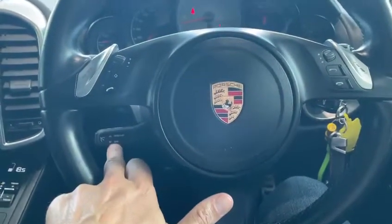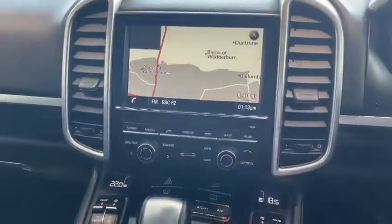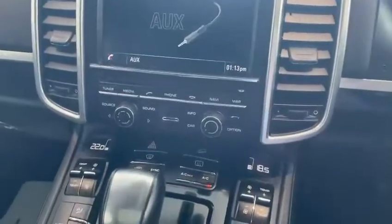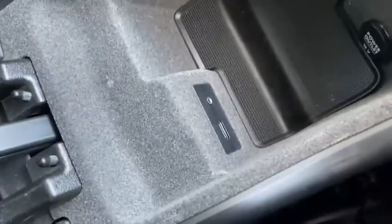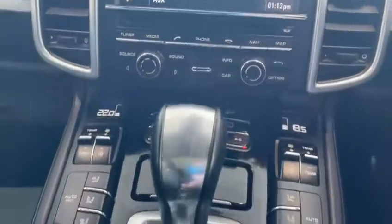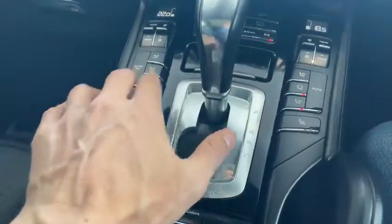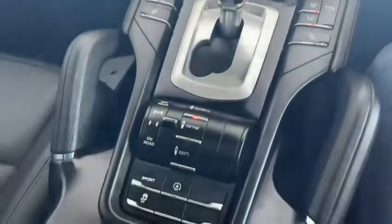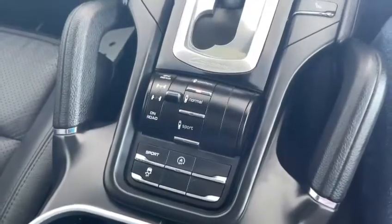Cruise control is down there. Moving across, we've obviously got navigation in the car. It is giving the option of a media player — probably in the armrest — and we have both an aux-in and a USB connection. Moving down, we can see the automatic gearbox, heated seats, climate control, and all of the settings for the traction control and suspension.